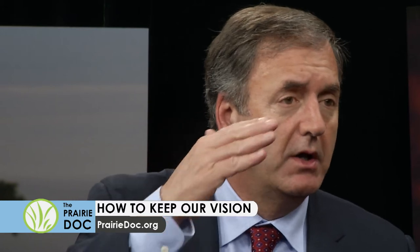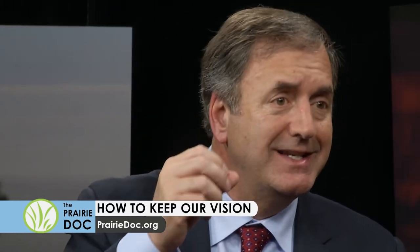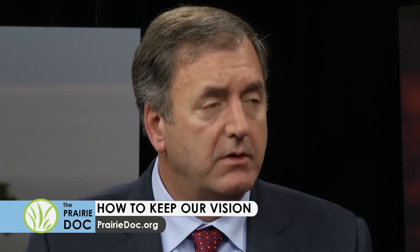A woman from Gettysburg would like to know about DSEK. DSEK involves the Descemet's membrane — the back layer of the cornea that looks like a honeycomb and sucks water out of the cornea into the eye. The cornea is the outer curved window that does a lot of the refraction, and replacing that inner back layer is called a DSEK. That's a treatment for Fuchs dystrophy.